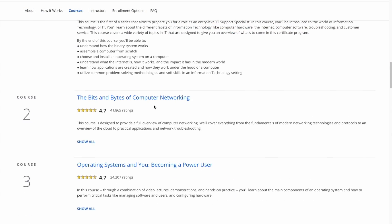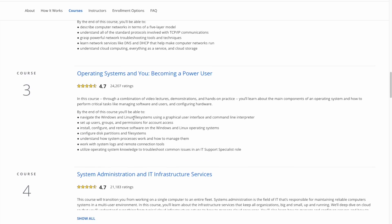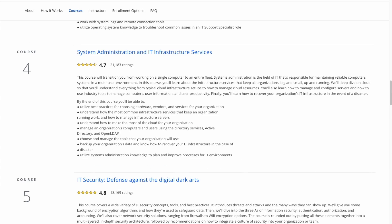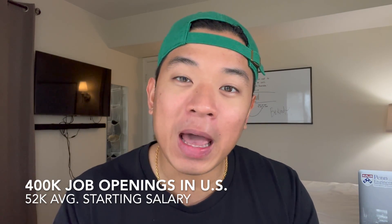This certificate is comprised of five different courses and they walk you through five different aspects of IT fundamentals. Each of these courses includes different videos, readings, notes, and also different tests and labs you can take to make sure you understand exactly what you're learning. The job outlook for IT entry-level positions shows there are currently 400,000 jobs within the U.S. right now that pay an average of $52,000 per year.